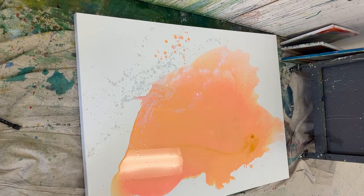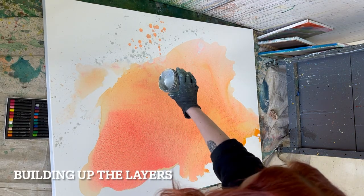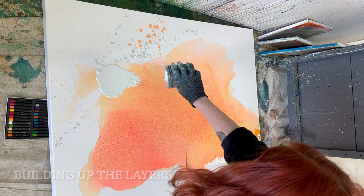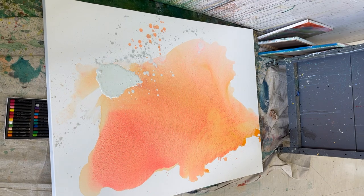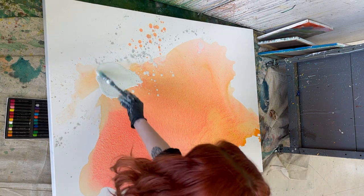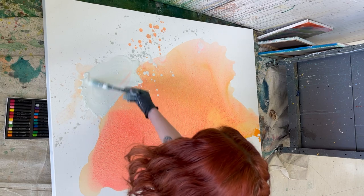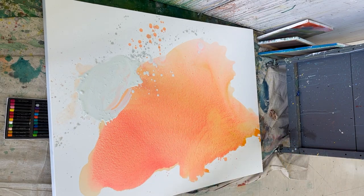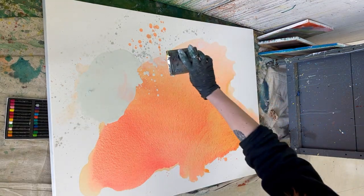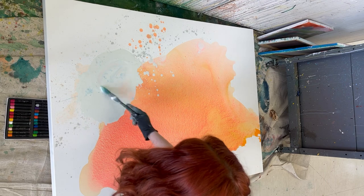My goal for the second layer was to add more colors and textures that I find in the desert. I have this nice rocky blue color for the shadow of the rocks. And I was thinking about how not only is water precious to the desert, but it's also a really precious resource for the state of California, which has been in a drought for the past several years and for most of my childhood.